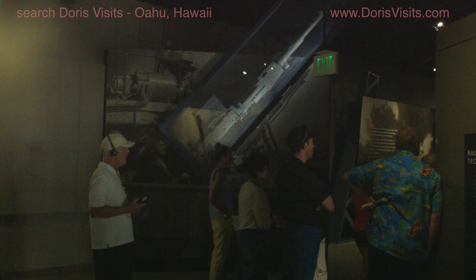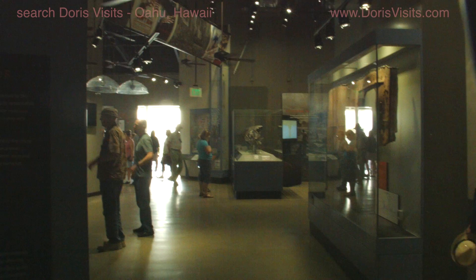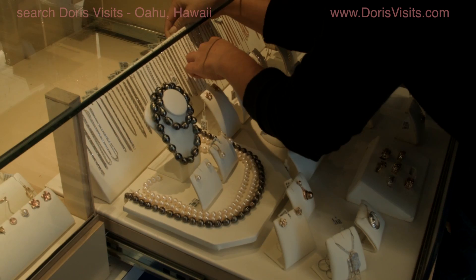If you're an enthusiast you can easily spend a day here. There are an endless number of exhibitions, museums and film shows.